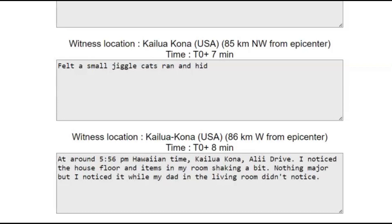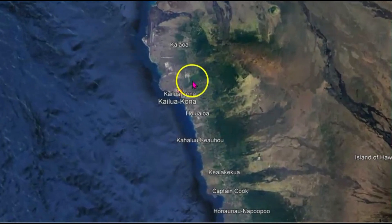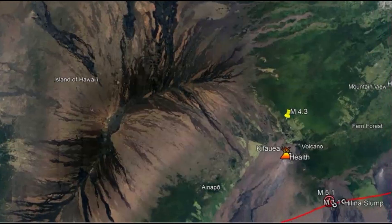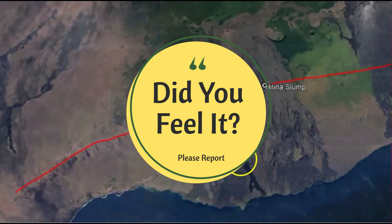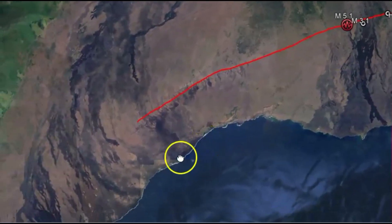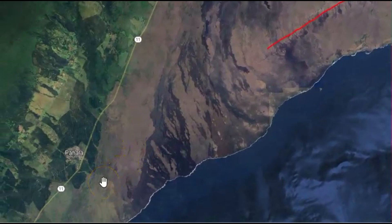Kailua-Kona, Ollie Drive: noticed the house floor and items in my room shaking a bit, nothing major, but I noticed it while my dad was in the living room — he evidently didn't notice it. Let's go to that location — that's up there, not far from Captain Cook. I wish there were some reports from down here. Doesn't look like they have anything listed. We've got Highway 11, Pahala. I wish we had some reports from Pahala. Very concerning.